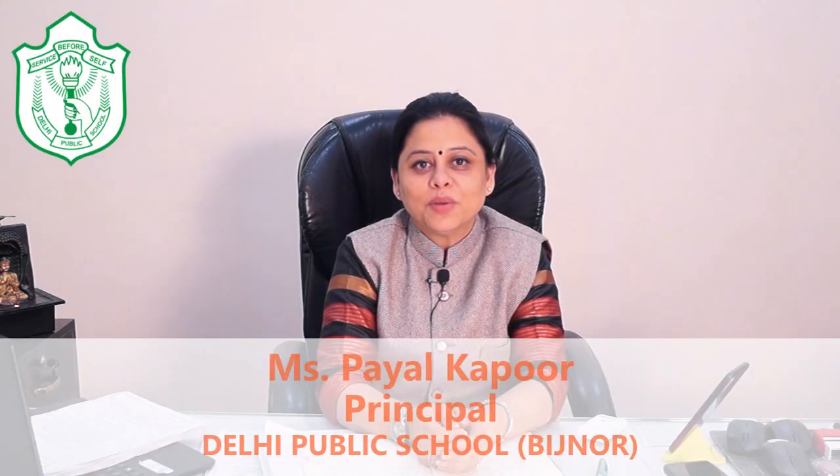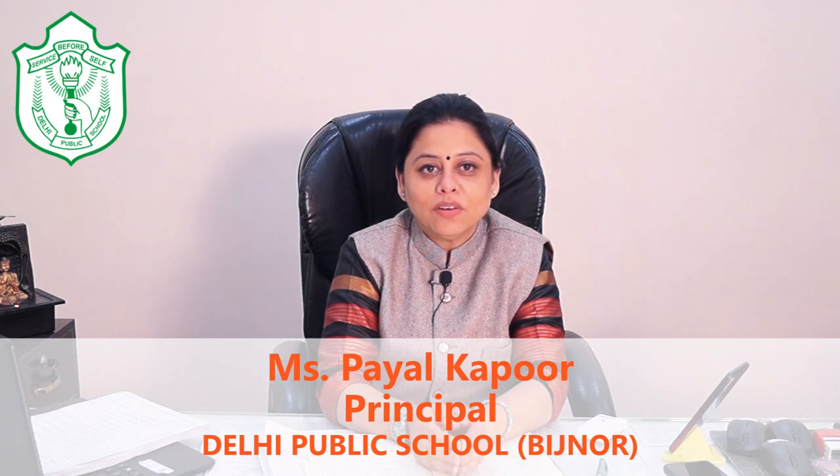Hello everyone, this is Payal Kapoor, Principal of Delhi Public School, Bidjno. And today it gives me immense pleasure to celebrate our collaboration with Try5Works.